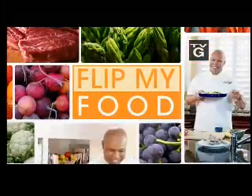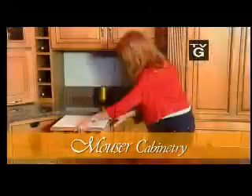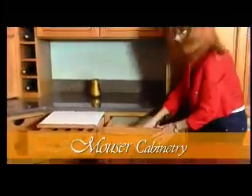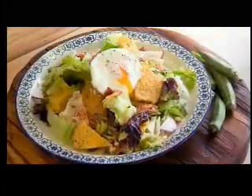Hi, I'm Chef Jeff and today I'm flipping food at a kitchen cabinet factory. Let's get in the kitchen and let's get cooking. On today's Flip My Food, join host Chef Jeff as he teams up with Mouser Cabinetry to help you have a kitchen to be proud of — from beautiful cabinets on your walls to delicious food on your table. Welcome to my food kitchen.